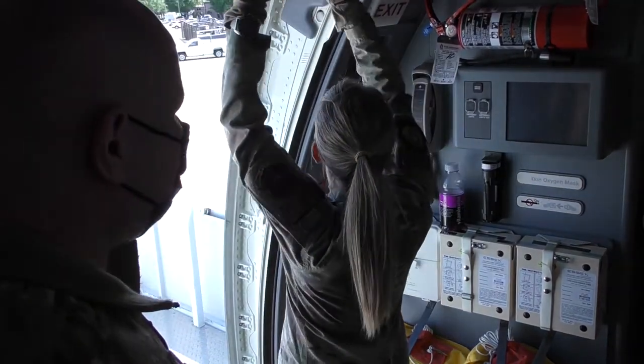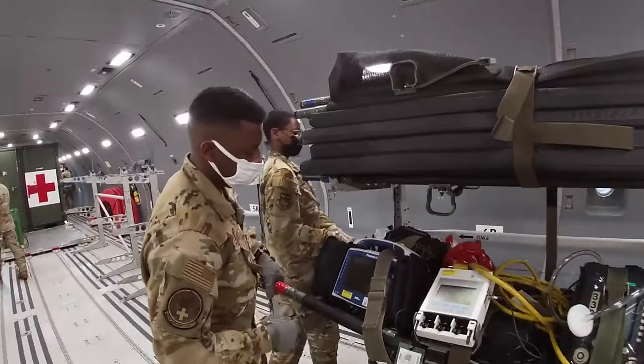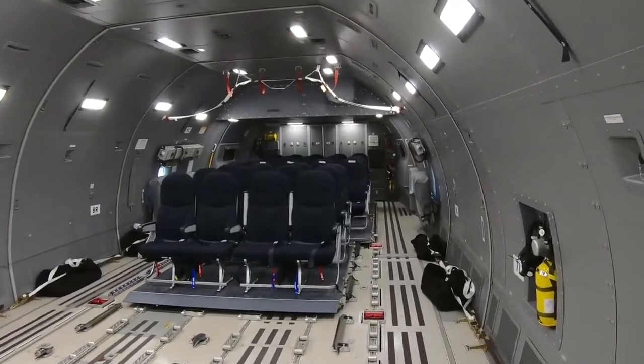Familiarization consists of going over the capabilities of the aircraft, different configurations, how many patients we could bring — both litters and ambulatory — as well as the electrical capabilities and the oxygen capabilities.